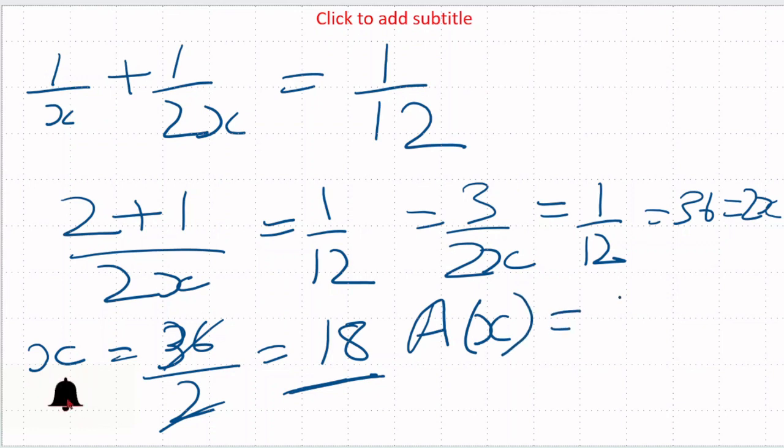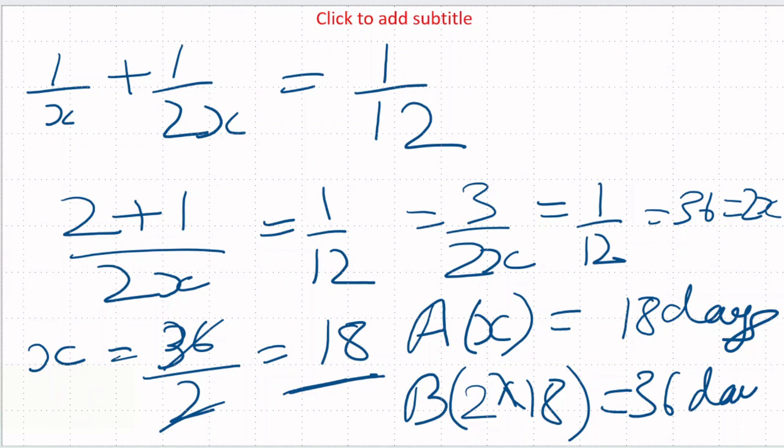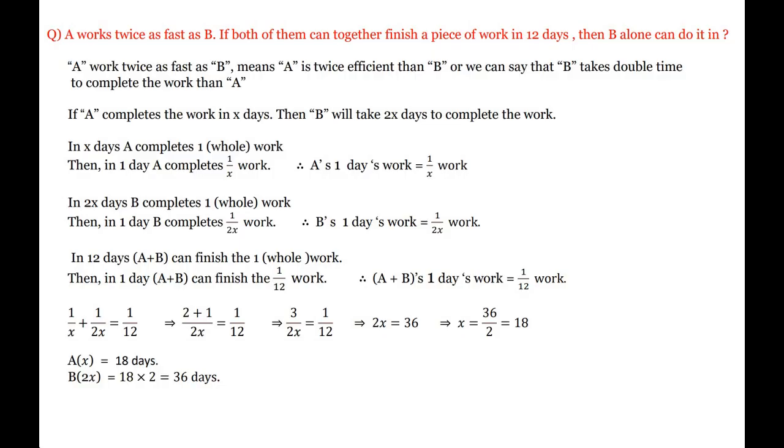A कितने दिन में काम complete करेगा? 18 days में। और B double time लेता है, twice days लेता है किसी काम को खत्म करने में। So B का कितना निकला? 36 days। A को अगर 18 दिन लगता है, तो B को वही काम खत्म करने में 36 दिन लगेंगे। यही answer है: 36 days।